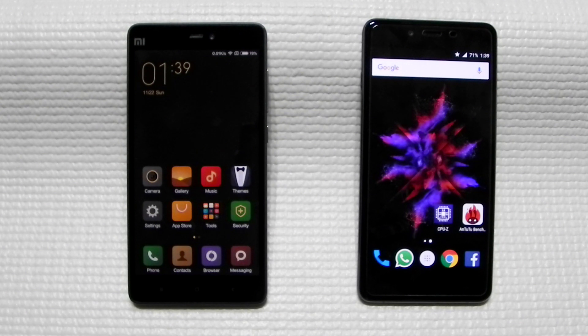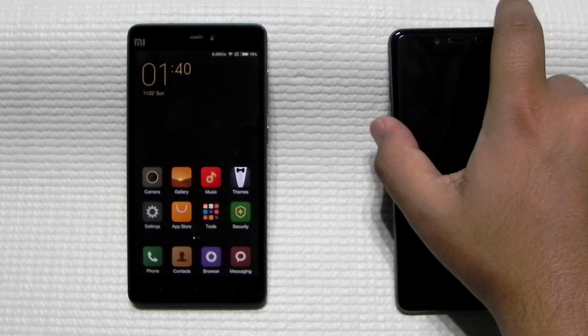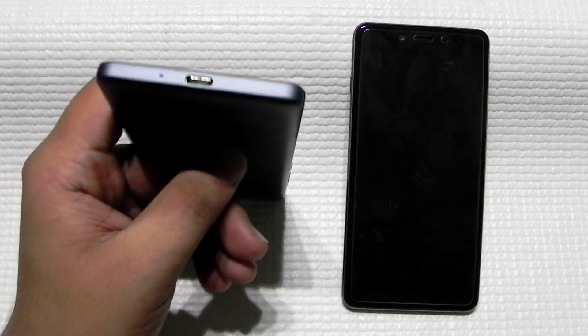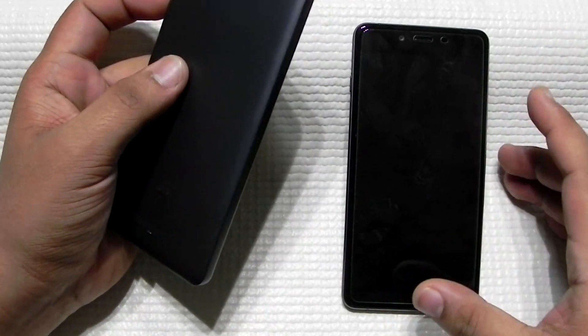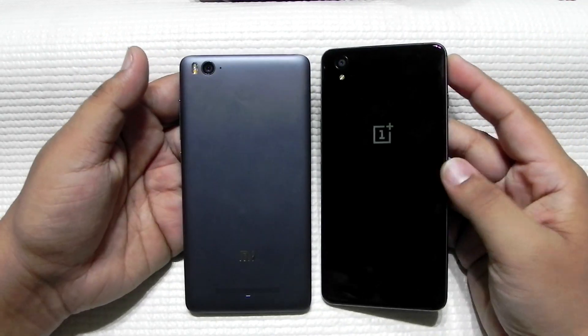All in all, both phones are really good for the price, but if choosing between the two I would strongly advise going for the Mi 4c 32GB model — the 16GB model is not a viable option. The OnePlus X wins on design, build quality, premiumness, and the AMOLED screen. The Mi 4c wins on notification toggles, IR blaster, superior internals including the Snapdragon 808, USB Type-C, and better battery and camera performance.